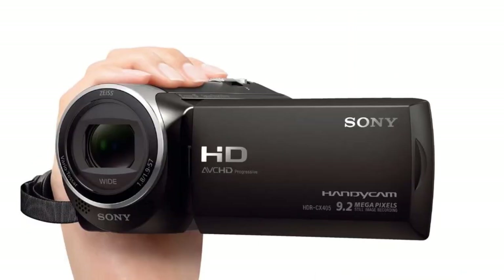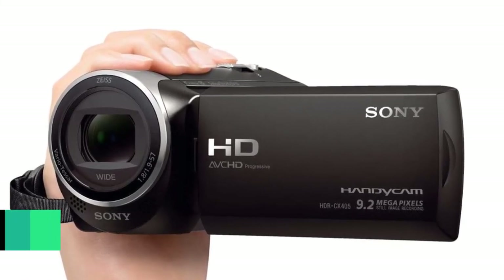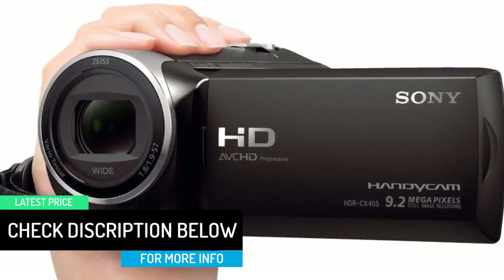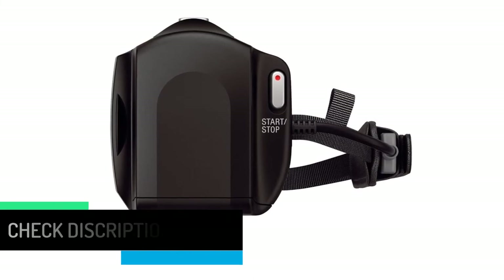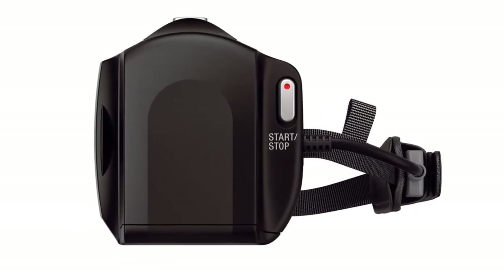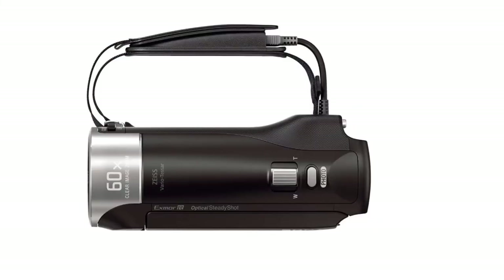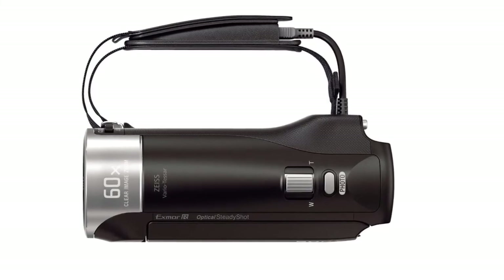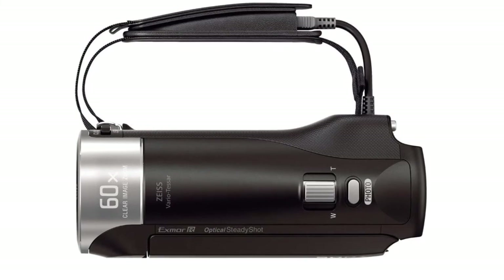The camera comes with a 9.2-megapixel high-grade sensor that delivers excellent video clarity. The recording experience is further enhanced by 30x optical zoom, 60x clear image zoom, face detection, seven picture effects, and up to 60 different scene combinations configured by its intelligent auto feature. The 2.7-inch LCD screen offers good display quality, and the overall build quality is phenomenal.